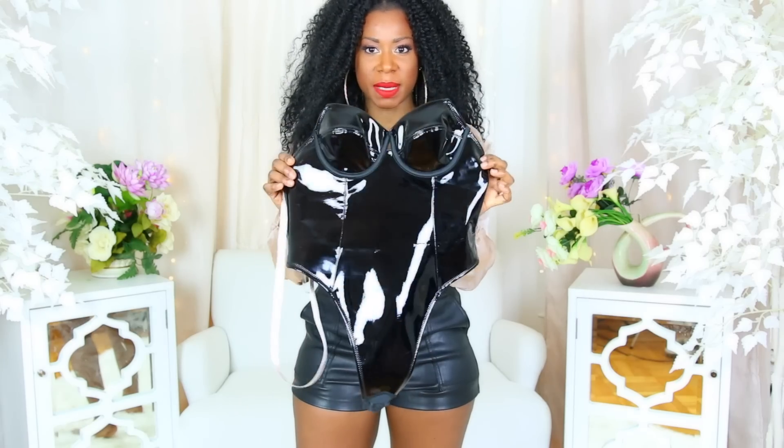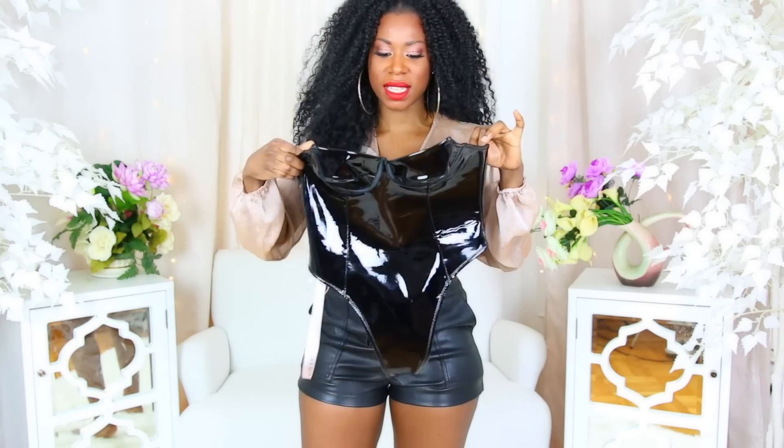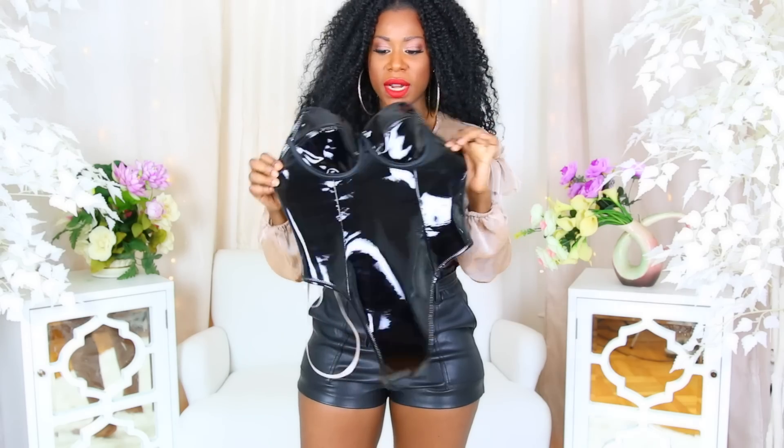It has a clasp right here to hold everything in, and look at the detail on the back — I love it. So yeah, this is another thumbs up. And if the black one comes back in stock I'll probably get that one also. Here is the next piece I got and I love me a bustier, so I was like yeah, this is definitely my style, let me go ahead and get this.